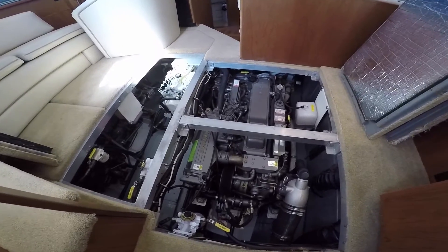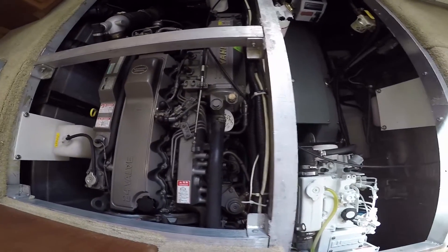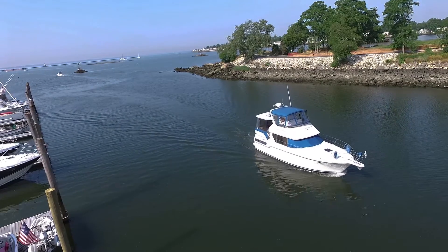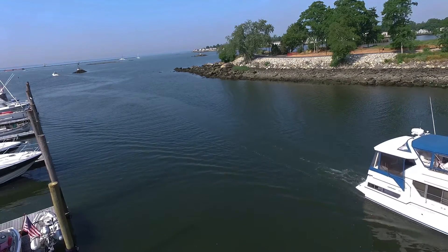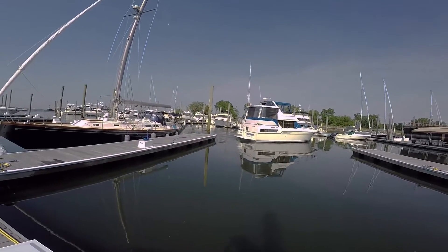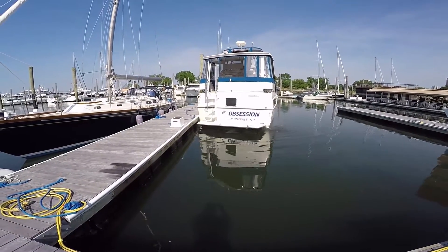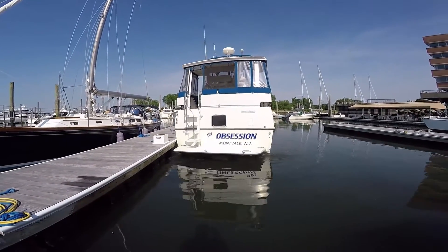Show me the money — well, here's the money. Over $90,000 was spent on this repower and it is immaculate. Let's take another look at this very, very pretty 35 Carver. "His Obsession" is the name of the boat, and an obsession it has been. The meticulous owner has spared no expense making this the best 35 Carver on the market.